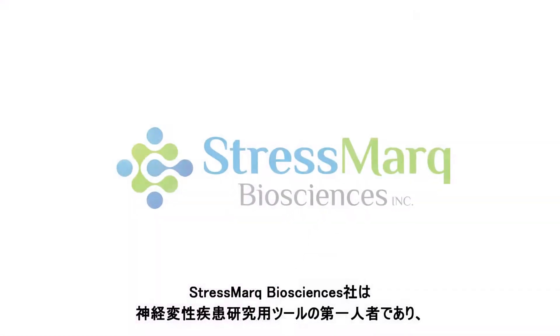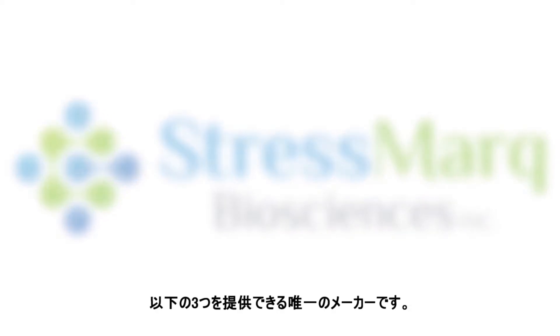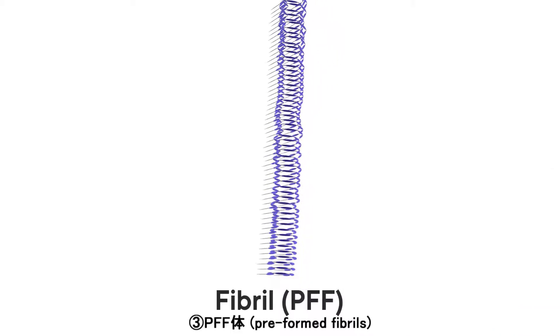Stressmark Biosciences is a leading expert in neurodegenerative disease research tools and the only manufacturer of tau monomers, filaments, and preformed fibrils, also called PFFs.